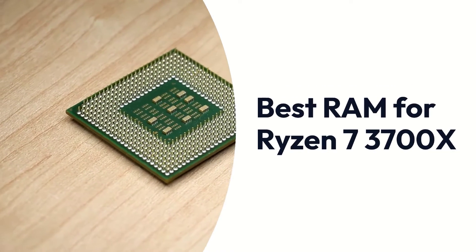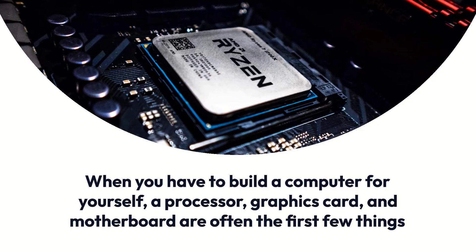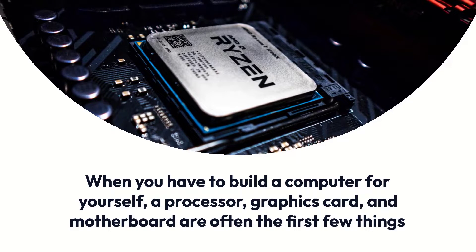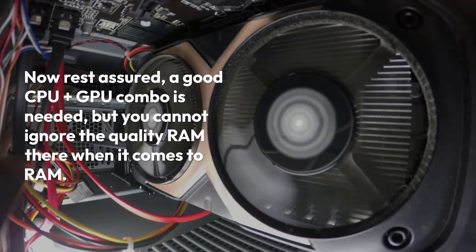Best RAM for Ryzen 7 3700X. When you have to build a computer for yourself, a processor, graphics card, and motherboard are often the first few things you face. A good CPU plus GPU combo is needed, but you cannot ignore the quality of RAM when it comes to RAM.